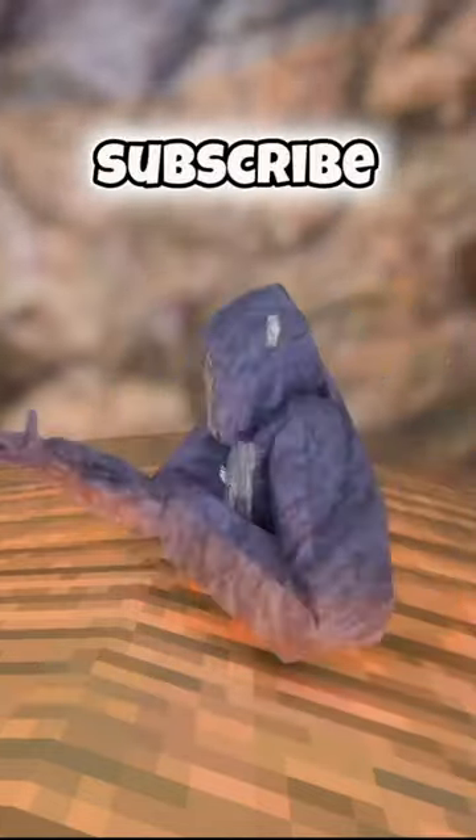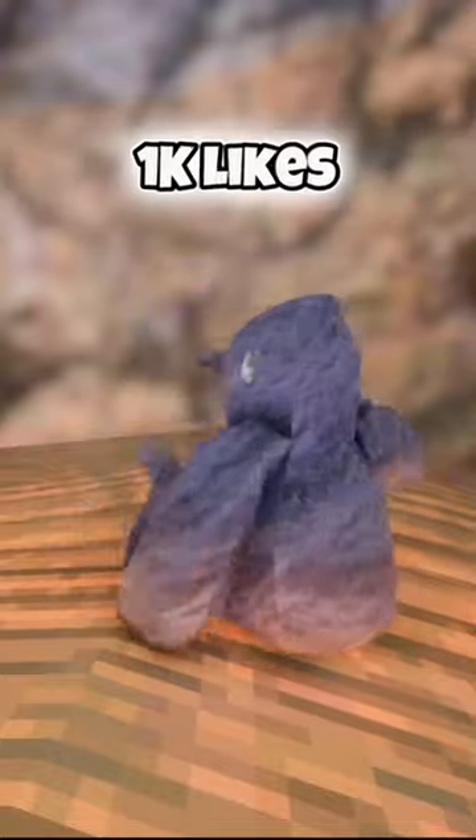And that's your Gorilla. Make sure to like this video and subscribe if you haven't. Let's get 1K likes.